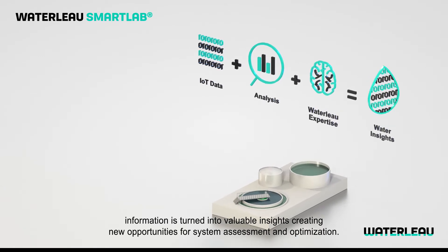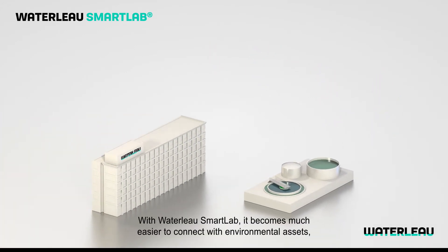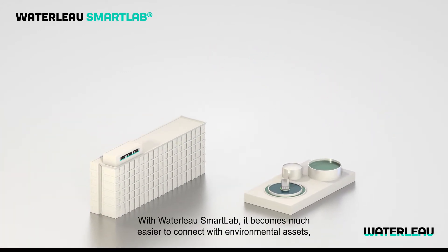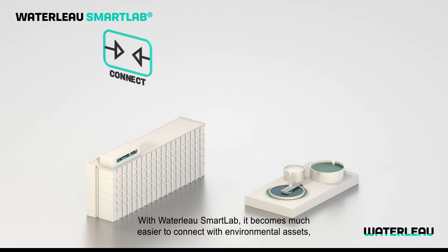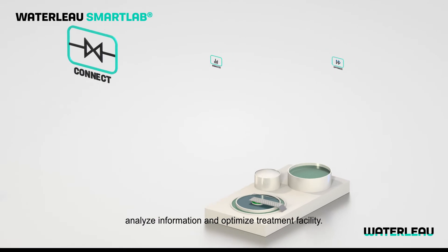With Waterlow Smart Lab, it becomes much easier to connect with environmental assets, analyze information and optimize your treatment facility, creating new opportunities for system assessment and optimization.